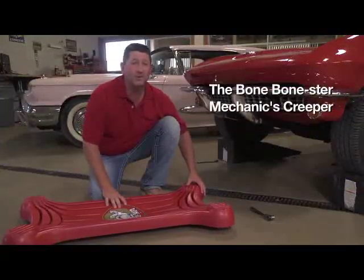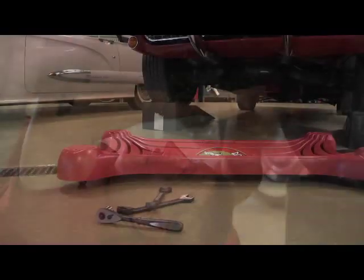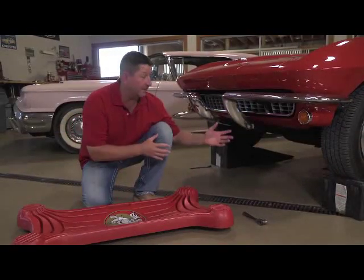This is the Bonester Creeper. It's designed for bigger guys. It's a one-piece blown polymer unit. It's got ventilation grooves in it, which are great when you're working on the hot days underneath your car. It sits low to the ground so you can get under something that's pretty short, like the Corvette.